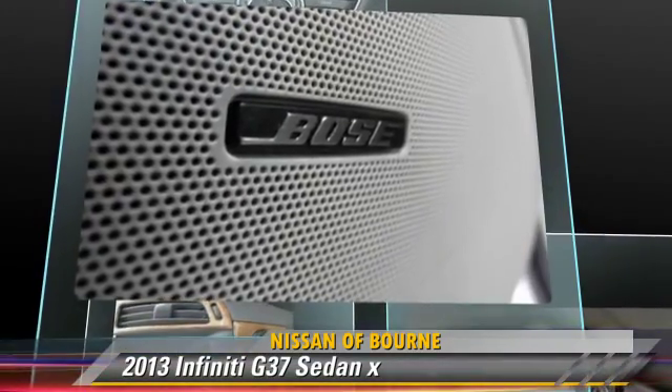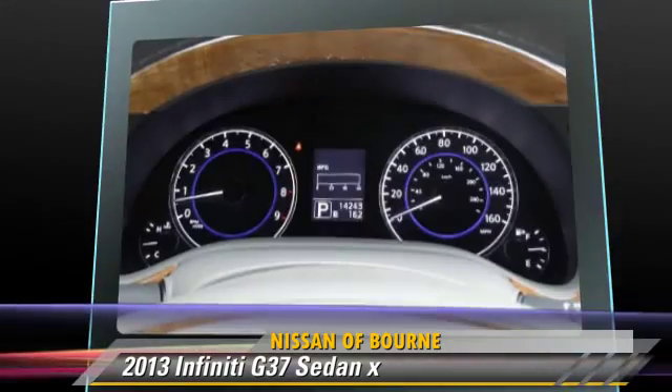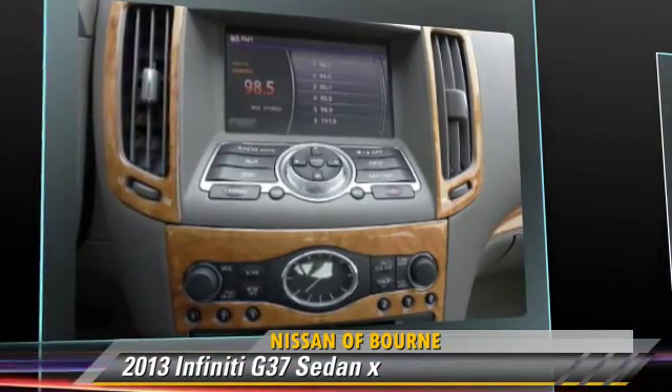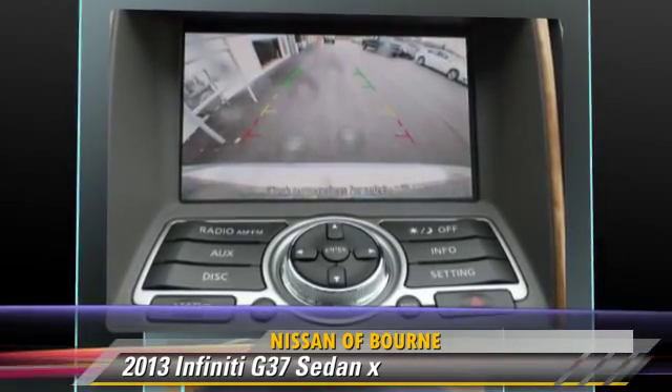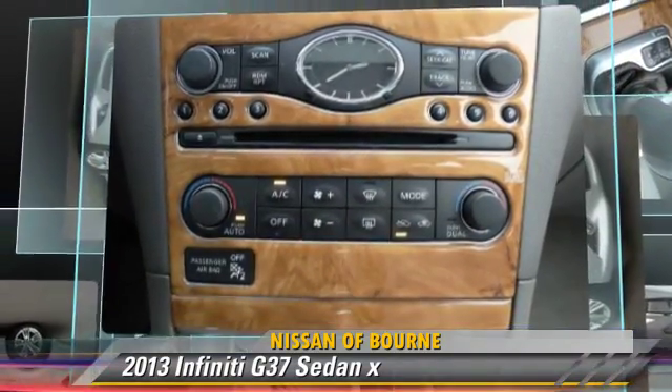This Infiniti features keyless entry, all-wheel drive, and tilt wheel. Safety features include side airbags, traction control, and ABS. Comfort and convenience features include powered door locks, parking sensors, and leather seats.